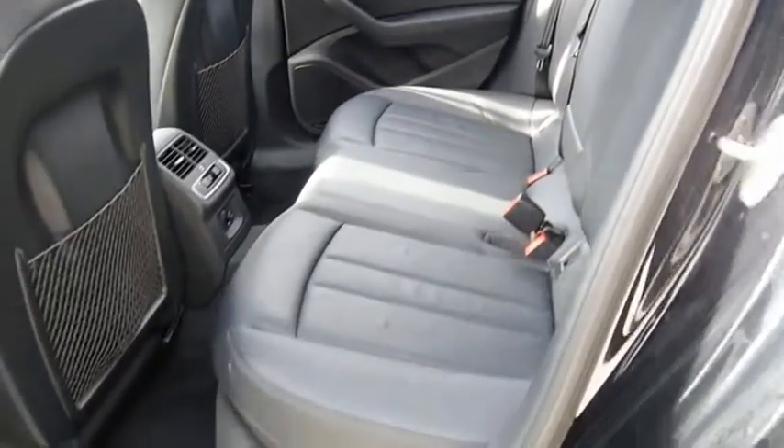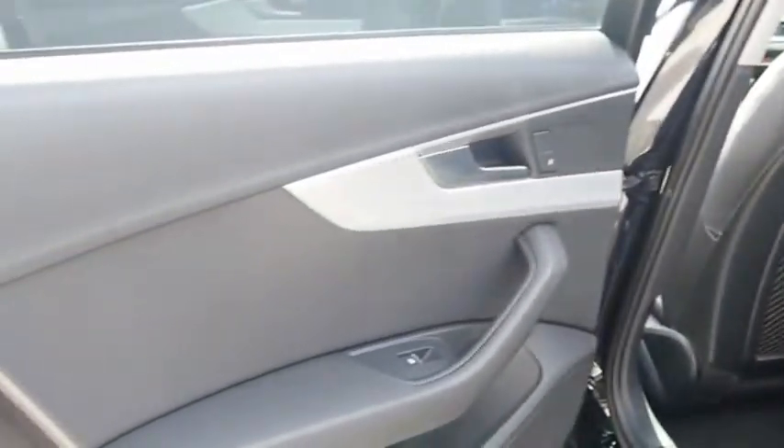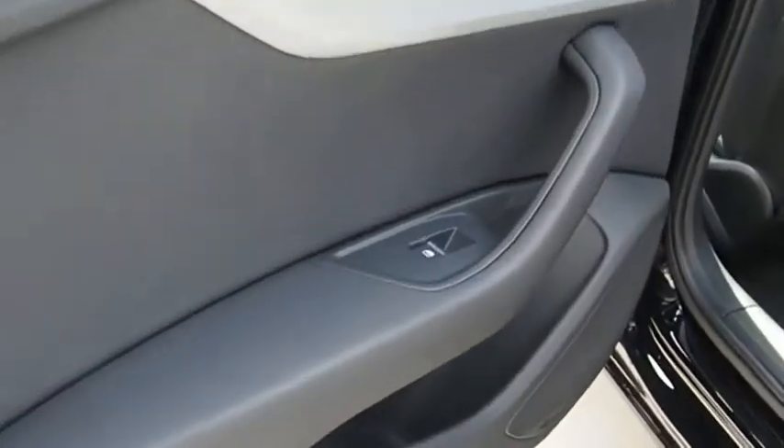The Audi A4 is the first in a generation of Audis that have learned how to ride. Come take a test drive today.